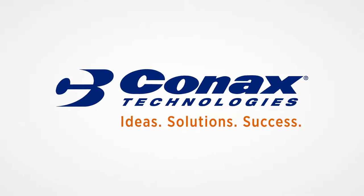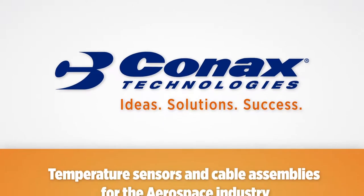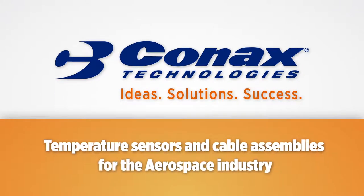For more than 50 years, Connex Technologies has been a partner in innovation for the aerospace industry.